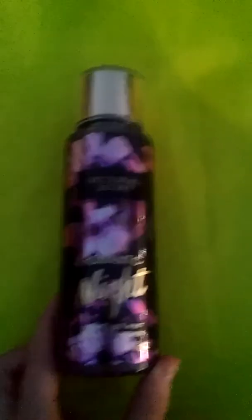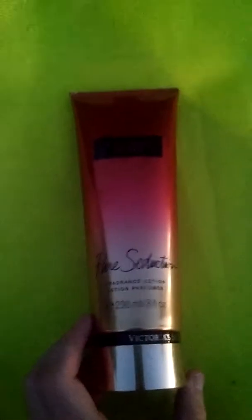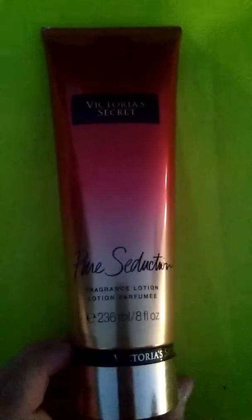Next is this Victoria's Secret Romantic Night Perfume. It is a fragrance mist and it smells really good. This is also Victoria's Secret but it's not the matching lotion — it's called Pure Seduction and it's a fragrance lotion. It smells exactly like apples.